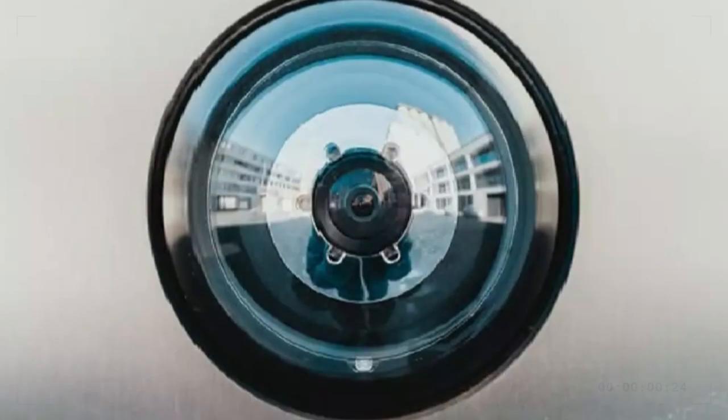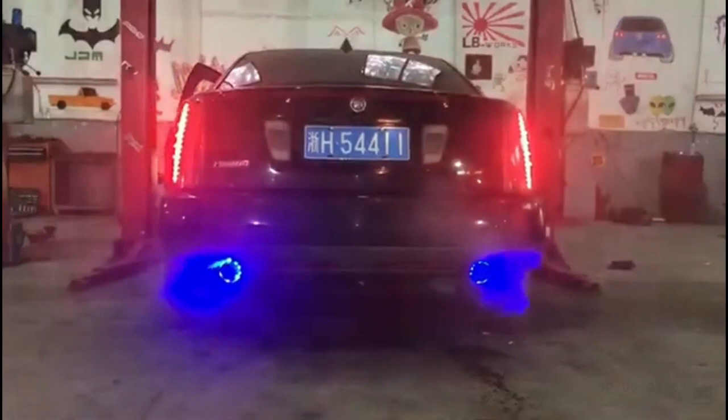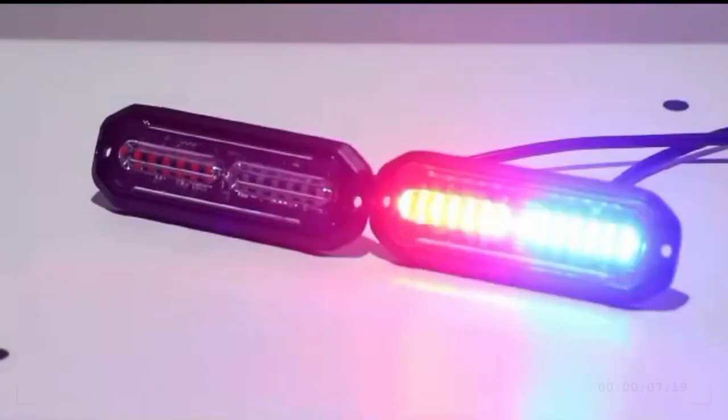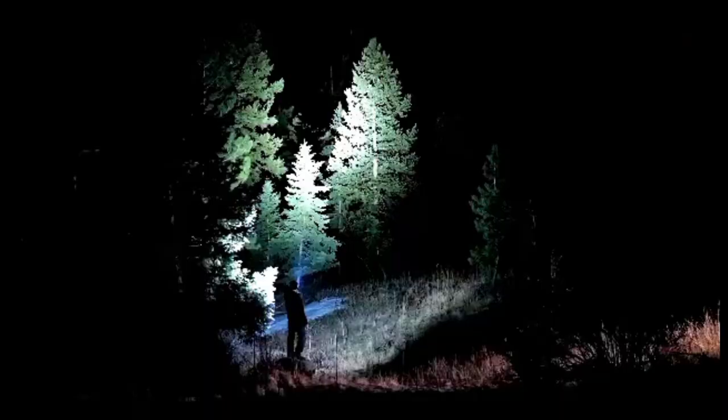Whether it's a spy camera or a flamethrower, these banned products are still available for purchase. Without any delay, let's dive right into this video and explore where you can find them. Get ready to discover how you can acquire these intriguing items that have been prohibited.